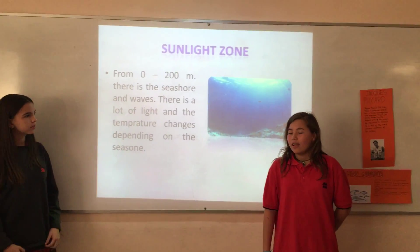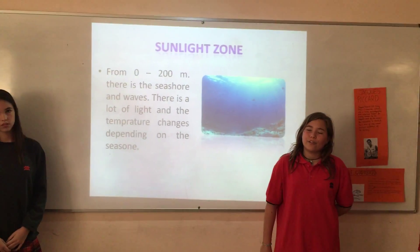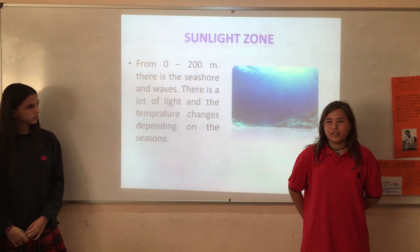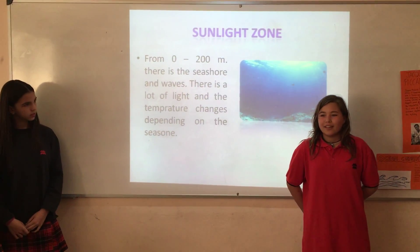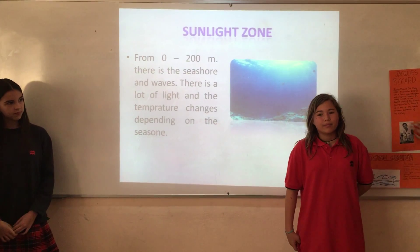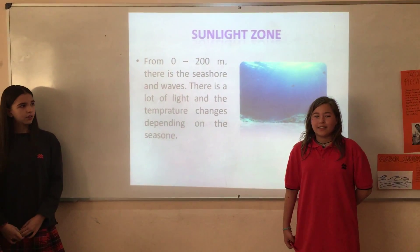The sunlight zone — from the sea surface to 200 meters — is where you find the shore and the waves. There is a lot of light, and the temperatures change above the seasons.